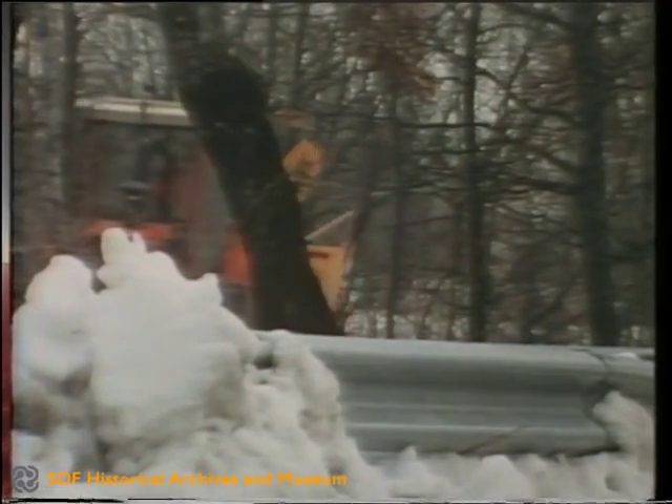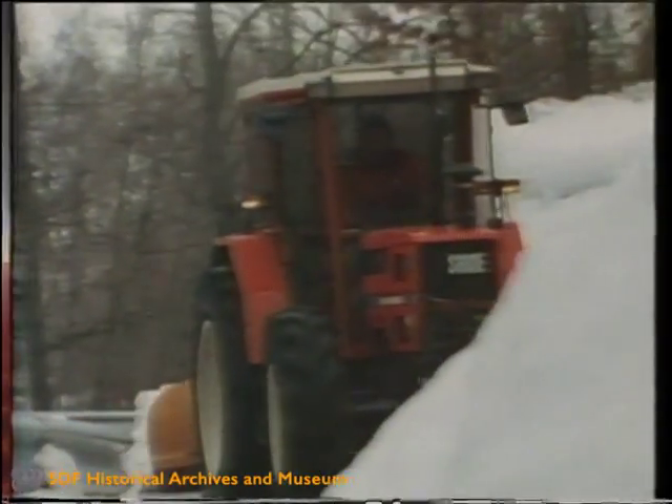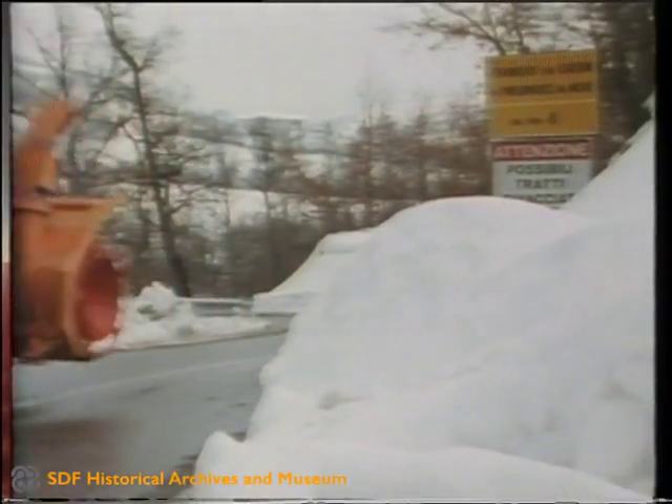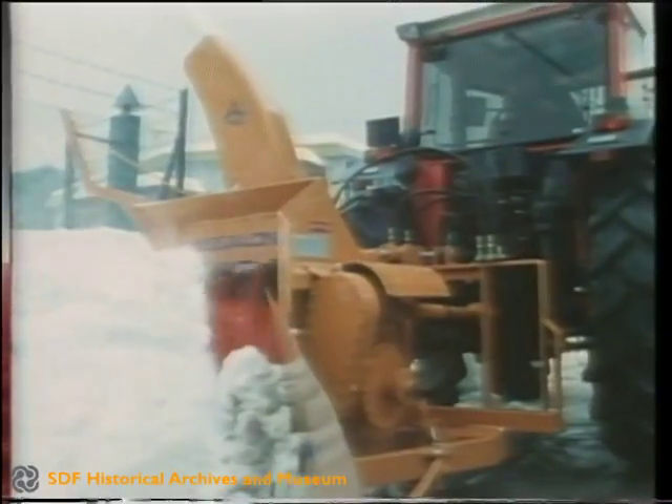Even under the most adverse working conditions in winter, SAME tractors can be advantageously used in particular for clearing away snow. In this case too, the reverse driving position demonstrates its functional capacity either as a snow plow or as a snow blower with a turbine or a cutter.